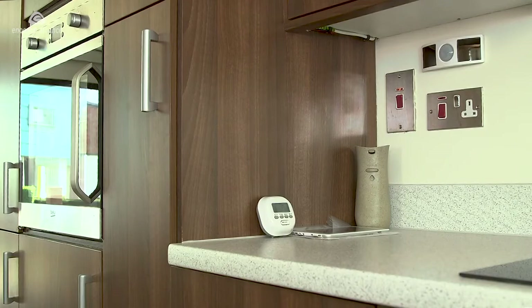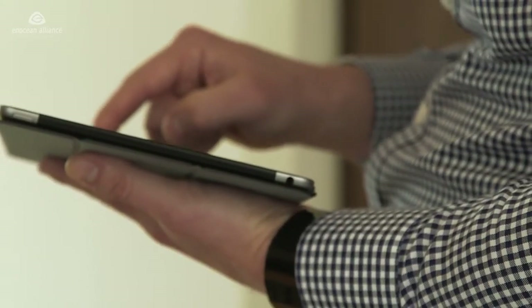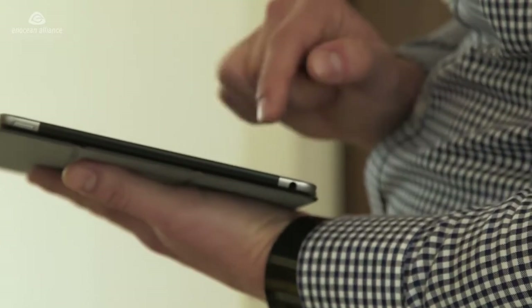Despite all of the hype currently surrounding smart homes, demand is really still only coming from tech enthusiasts — and why is that? Firstly, it's complicated to install smart home technology in the home itself. There are so many different solutions to choose from and a whole load of different apps to control them, so the experience isn't particularly good. And finally, it's really expensive to buy and install this technology yourself.